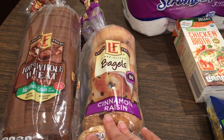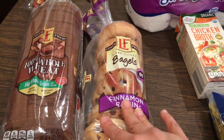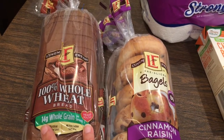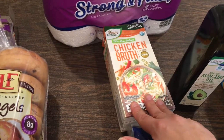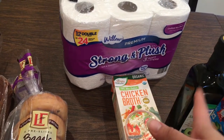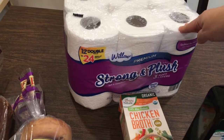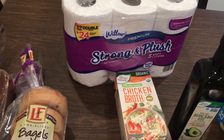I picked up a package of cinnamon raisin bagels, which I do most weeks because the kids' bus comes at 6:30 in the morning — sometimes they wake up a little late and can grab a breakfast on the go. As usual, I got some whole wheat bread for their sandwiches. I also wanted some extra chicken broth to have on hand. I never buy toilet paper from Aldi but it was $4.99 for 12 rolls and we were out, so I thought I'd give it a try.